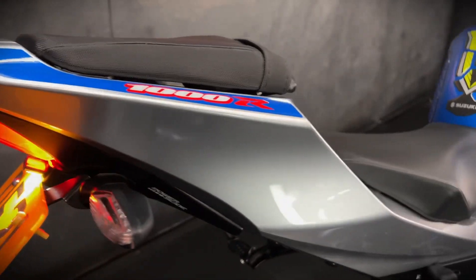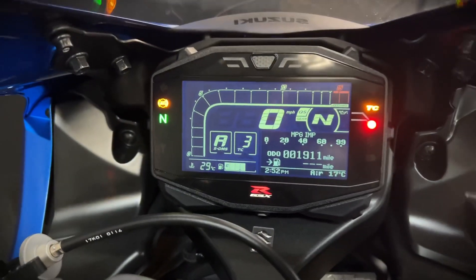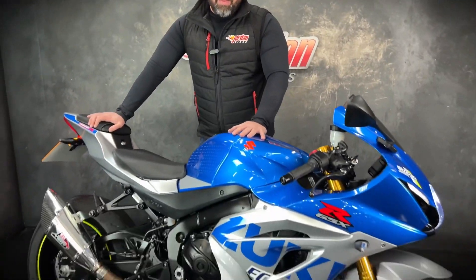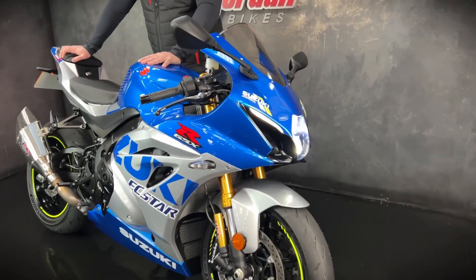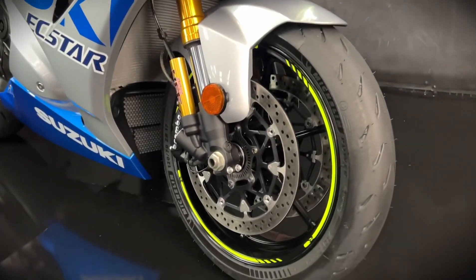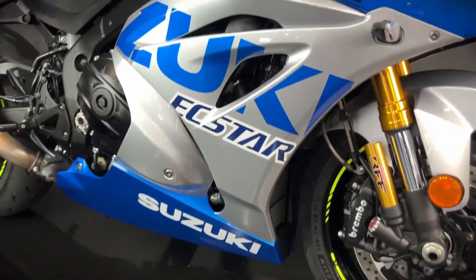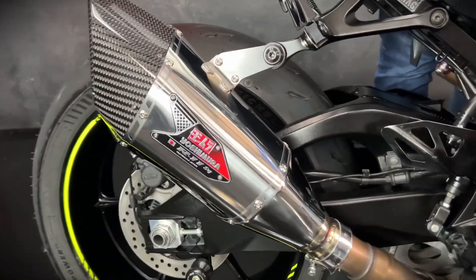Let's get started. Hey guys, it's Will at Jordan Bikes and this is a Suzuki GSX-R 1000R. Absolute gorgeous piece of kit. 2021, 21 plate, 1911 miles it's done. This one has also got the brand new Yoshimura exhaust on there.